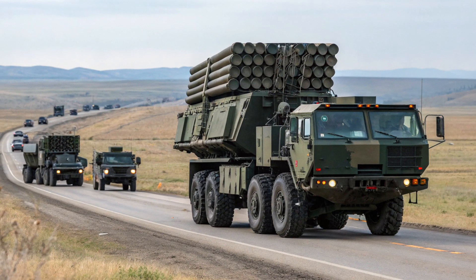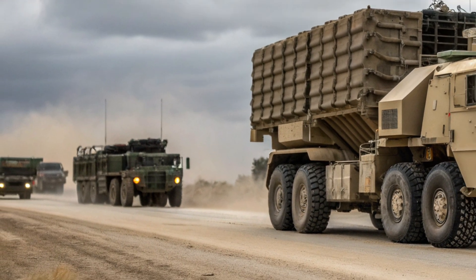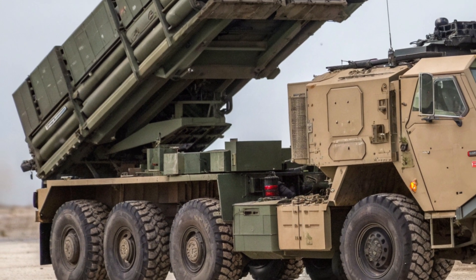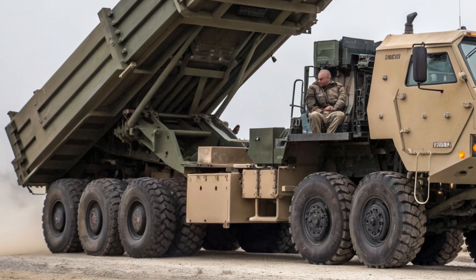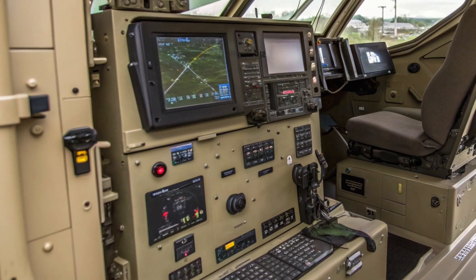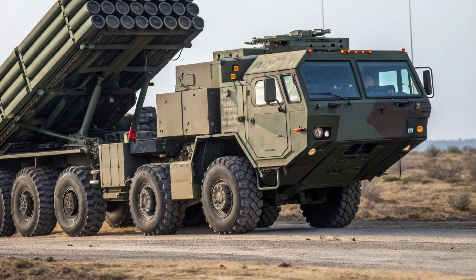In conclusion, the 2026 HIMARS and MLRS systems represent the modern evolution of long-range rocket artillery — fast, flexible, and devastatingly accurate. They combine decades of proven design with continuous technological updates to meet the demands of modern warfare. Their ability to strike deep into enemy territory, reposition quickly, and operate with minimal crew makes them invaluable for modern armed forces. The system's precision minimizes collateral damage, its mobility maximizes survivability, and its modular design ensures it can adapt to future threats. Whether in defense or offense, HIMARS remains a symbol of modern military efficiency — not only a weapon of power but a tool of strategy, enabling forces to project strength wherever it's needed.